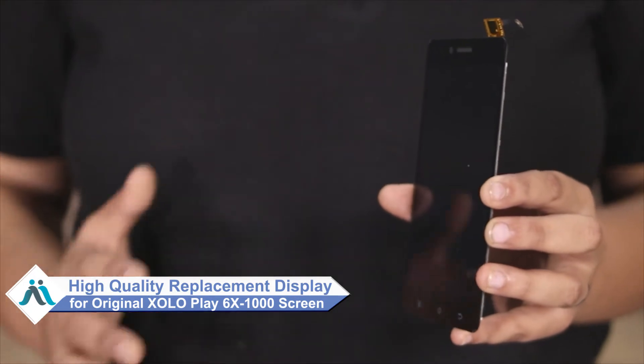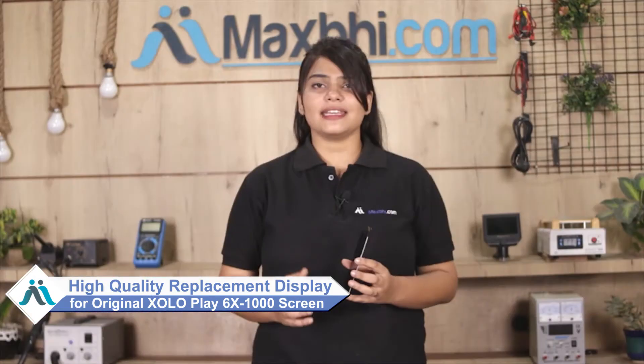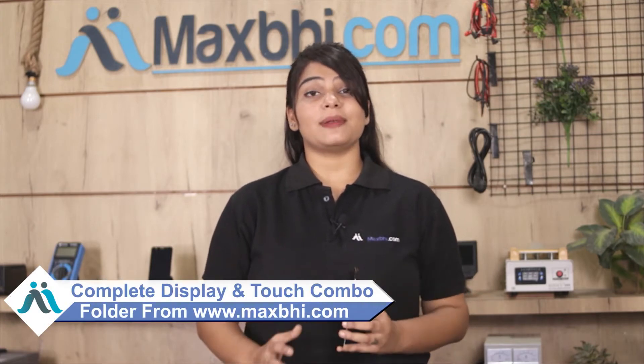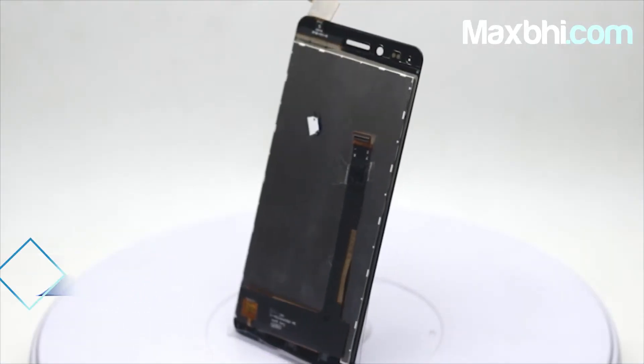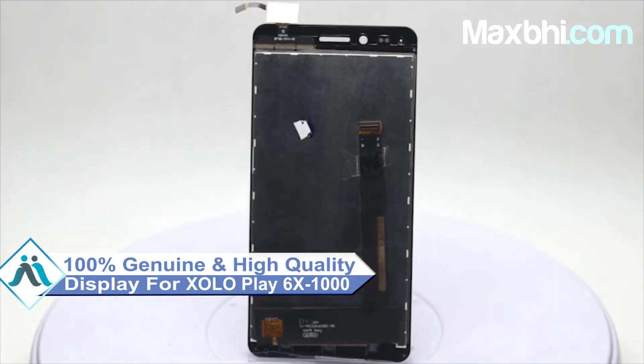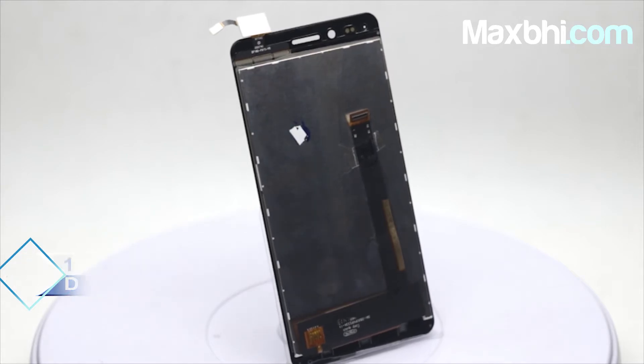Don't worry, you can now buy a high quality replacement display for your original Zolo Play 6X at a very affordable price from MaxBee.com, and can fix your phone yourself at home or get it repaired by any professional very easily. This amazing contrast and high brightness display touch combo folder is a 100% genuine quality product which works similar to your original display with a perfect fit for your Zolo Play 6X.